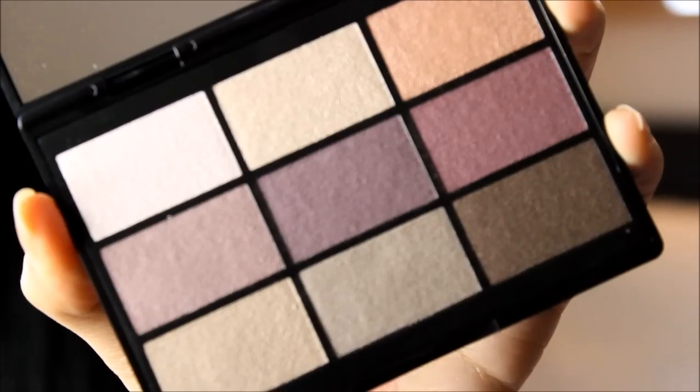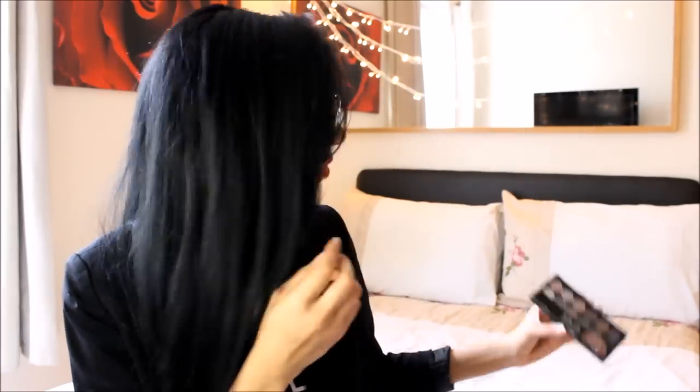Another thing I picked up was the GOSH nine-shade palette. I don't really use GOSH - I never pick it up in Superdrug. The packaging is matte and really nice. I got it because it's got all these beautiful purpley sort of colors - I thought I'd go out of my comfort zone and try some of these colors. I really can't wait to try this palette because the colors are so pigmented.